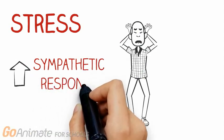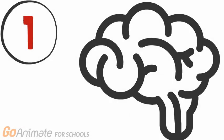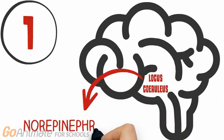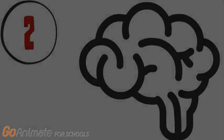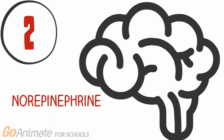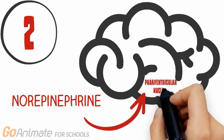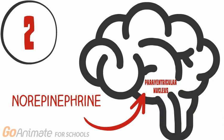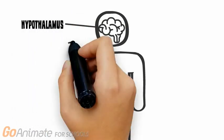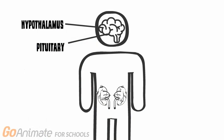When encountering a stress stimuli, the first response is the release of the stress hormone norepinephrine from a part of the brain called the locus coeruleus. Norepinephrine is able to then activate the HPA axis by acting on the paraventricular nucleus in the hypothalamus of the brain. The HPA axis, or hypothalamic-pituitary-adrenal axis, is named to represent the three major endocrine glands involved in the stress response.